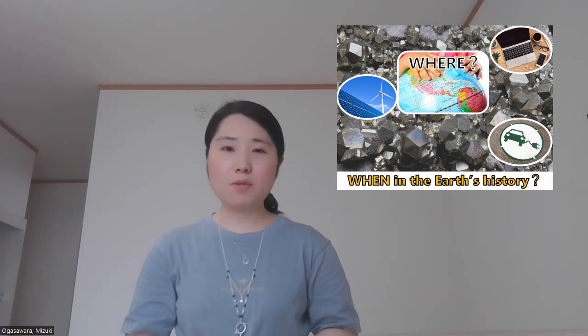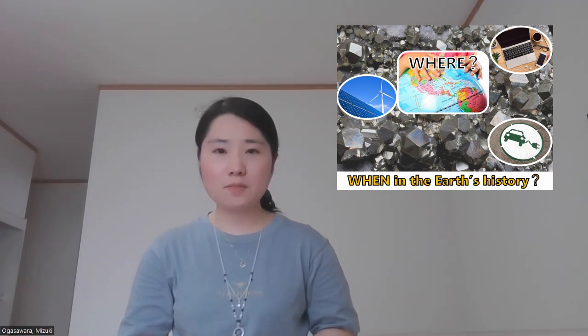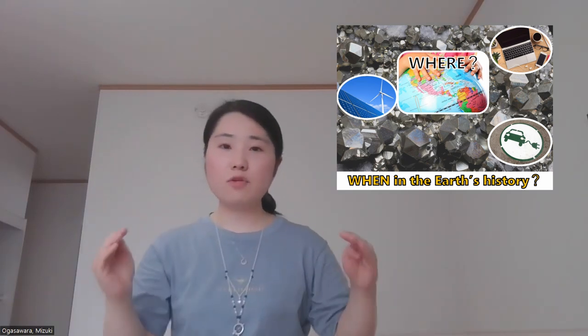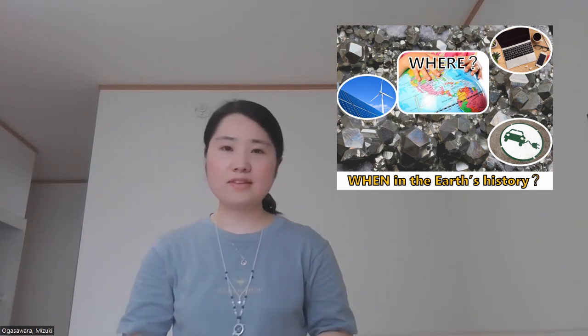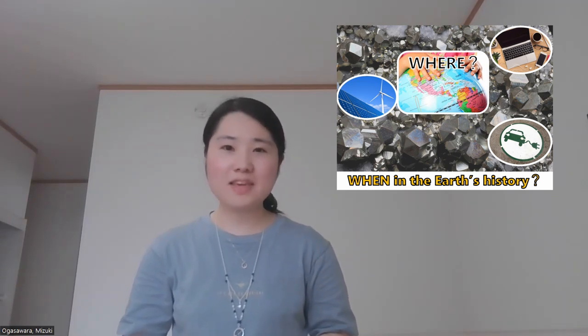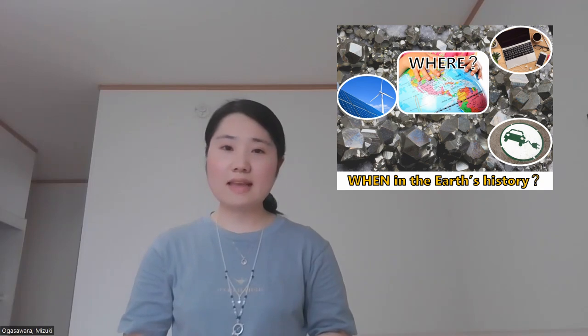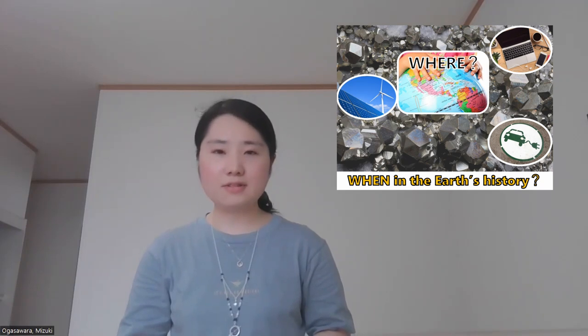I am studying the formation processes of metal deposits in Japan. Many deposits were formed more than a few million years ago. The Earth's surface environment has changed so much since then due to climate change and the movement of the continents. By finding out when the metal deposits were originally formed, I am trying to estimate where the metal deposits could be now. In my master's thesis, I established an efficient analytical method for determining the ages of metal ore formation.